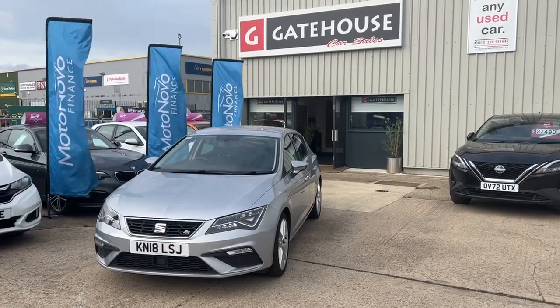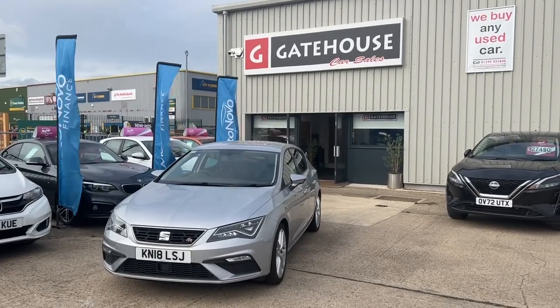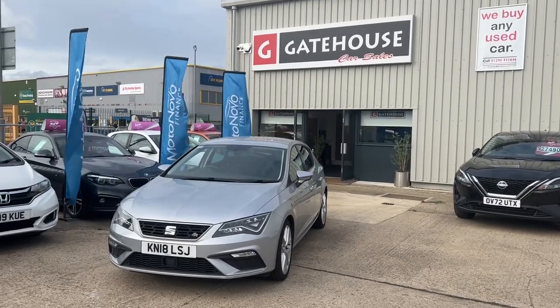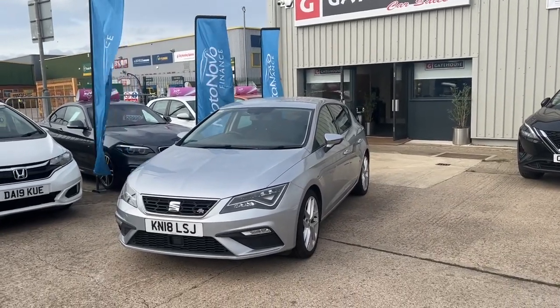Good morning, it's Tony from Gatehouse Car Sales here in Aylesbury, Buckinghamshire. We're at number five Gatehouse Way, Aylesbury, HP19 8DB. Today I have a lovely car for you — a little bit of sportiness: the SEAT Leon 1.4 FR.